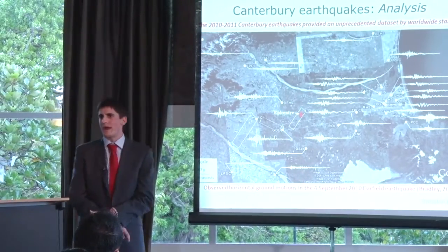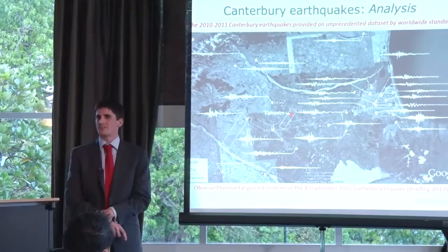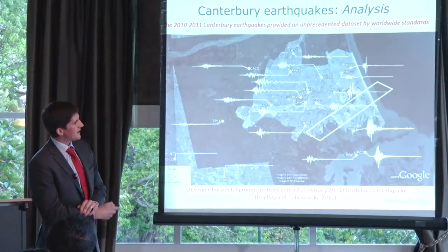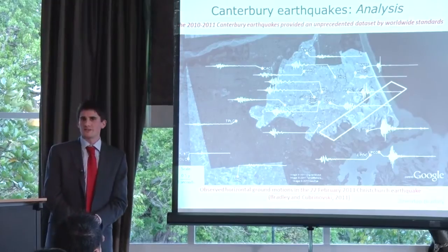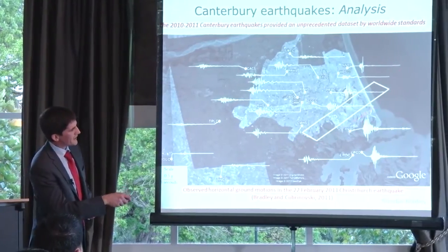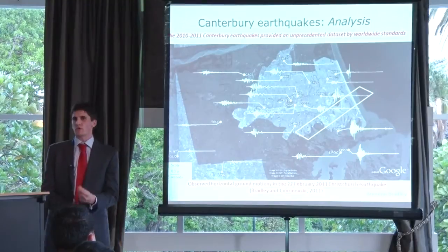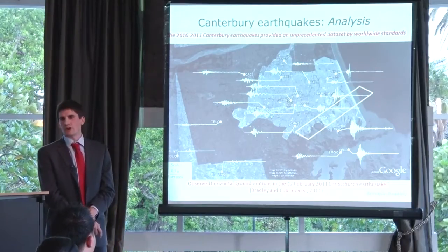Think of it as being a hospital patient with 100 sensors versus 500 sensors across your body — the more ways we can sense the ground movement, the more we can learn about its unique features. Another example showing the ground shaking across the Canterbury region from the 22nd of February 2011 Christchurch earthquake: the earthquake fault shown in a white rectangle happened to be extremely close and actually underneath the south-eastern portion of the city, which led to the strongest ground shaking occurring in the urban area of Christchurch.